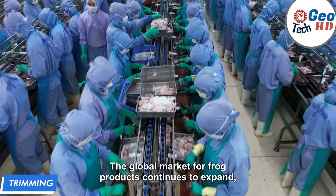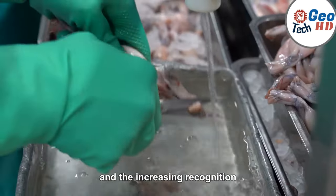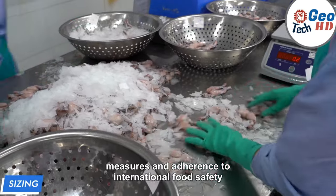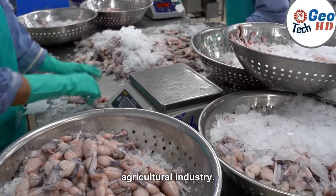The global market for frog products continues to expand, driven by the rising demand for high-quality, sustainable food products and the increasing recognition of frogs' ecological importance. With the implementation of stringent quality control measures and adherence to international food safety standards, frog farming has secured its position as a reliable and profitable sector within the broader agricultural industry.